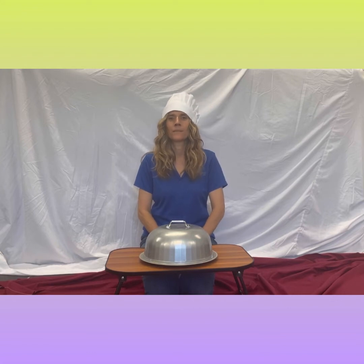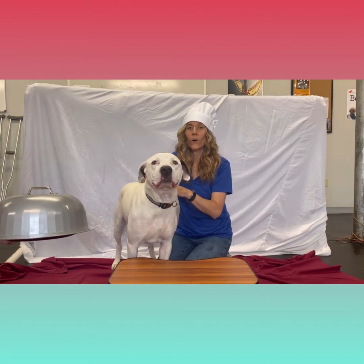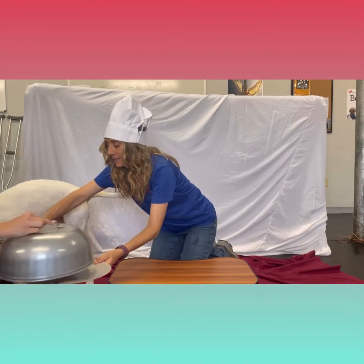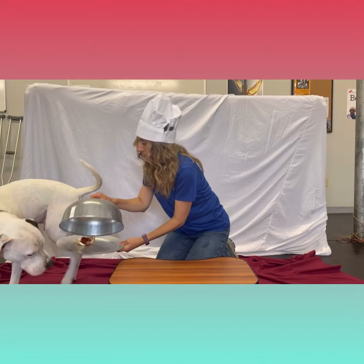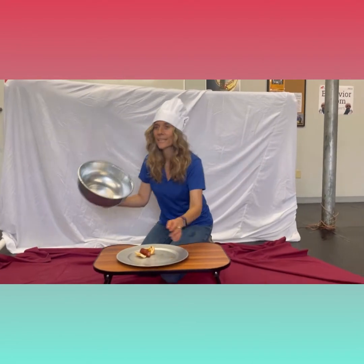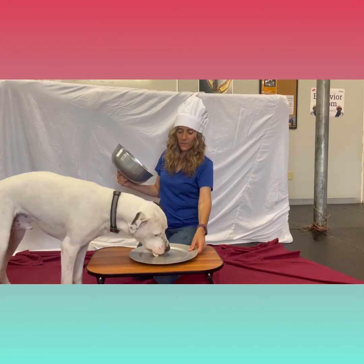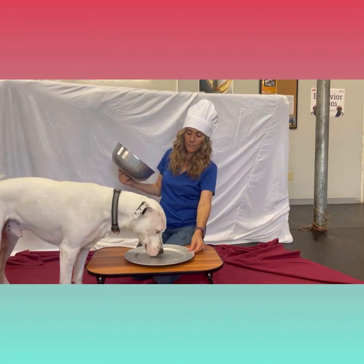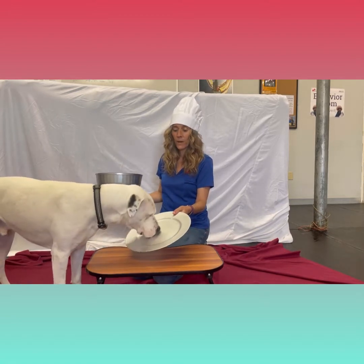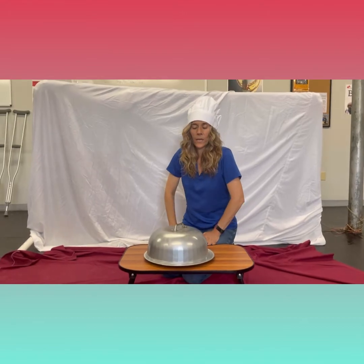Our first dog is Oreo, and Oreo is a staff favorite. He is available for adoption. He is going to sample the hot dog with relish, ketchup, and mustard. That was a win — he very much liked it. He ate all of the condiments: the relish, the bun, the hot dog, the mustard. Super good job, Oreo.